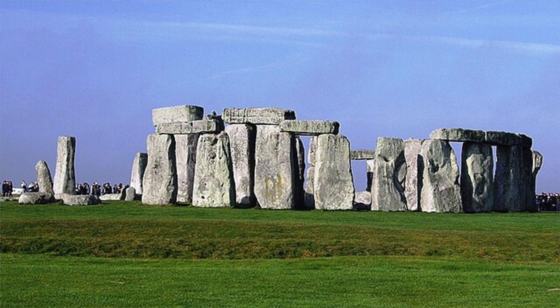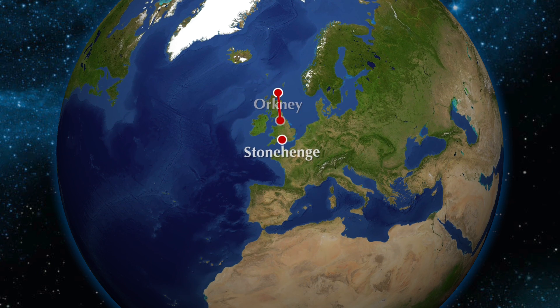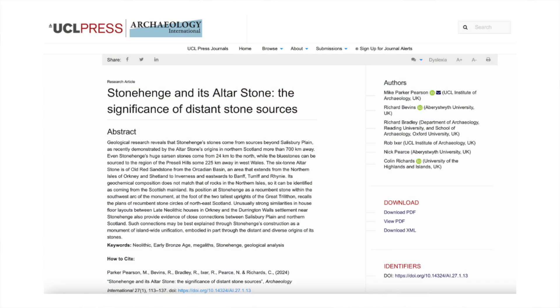Last year, the famous monument Stonehenge was featured in the news several times because of research into the origins of its altar stone. Much to everyone's surprise, it was discovered that this particular megalith had arrived on the Salisbury Plain from Scotland. Transporting megaliths is tricky at the best of times, but four and a half thousand years ago moving something that large over 750 kilometers must have been quite a project. The obvious questions have arisen: who did it, why, and how? A new paper published in the journal Archaeology International gets into this and has some startling suggestions.